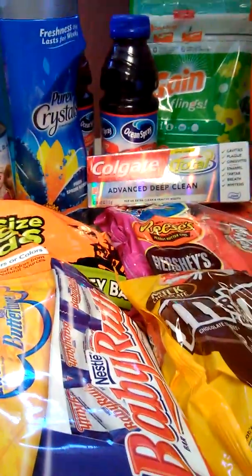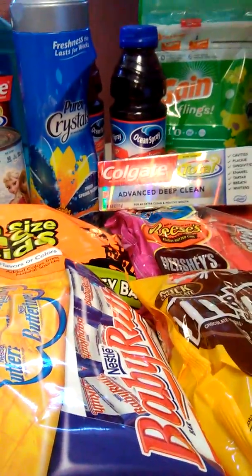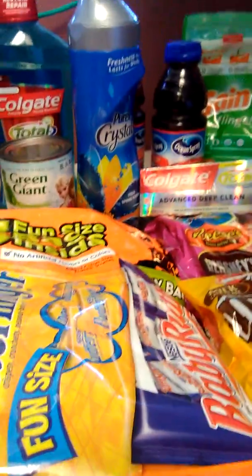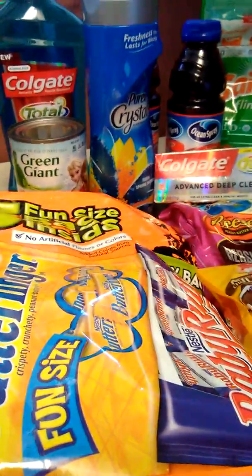Hi, Mighty Folders. This is Fold On with Coupons with Miss D. I did another CVS run here on Wednesday right before Thanksgiving. Let me give you a quick rundown.